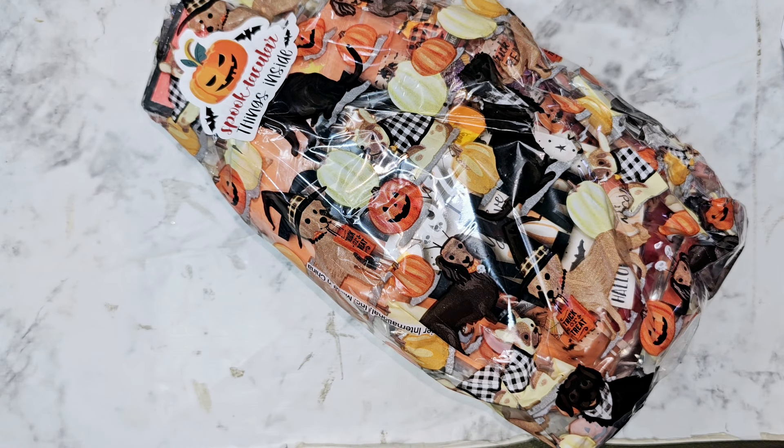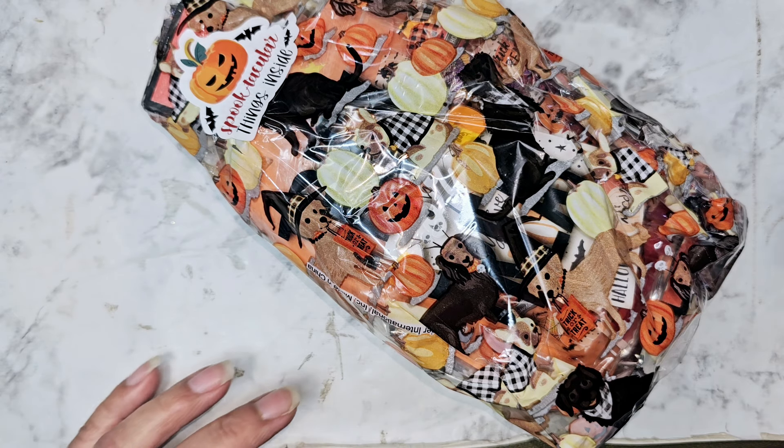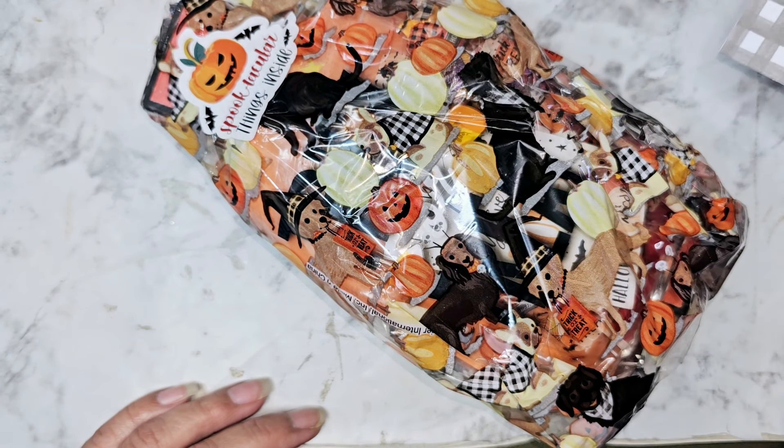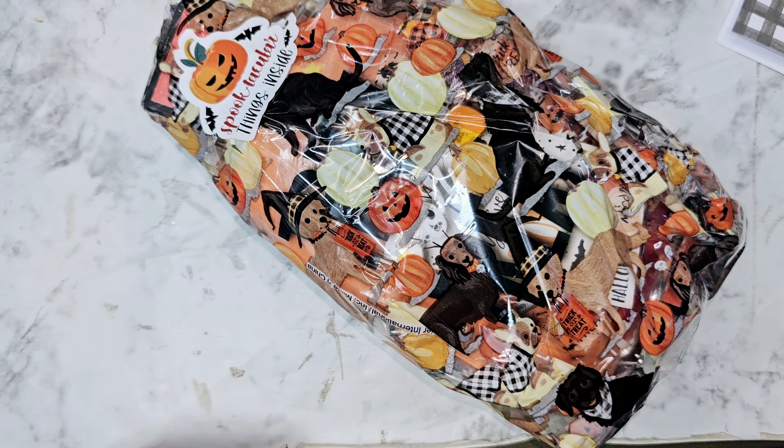Hi everyone! We have our last set of Halloween swaps. This one comes from Anne. I do have half of them already packed up. I'll be finishing up the other half today, which is Friday, and then tomorrow Saturday I will be heading out to the post office. So just keep an eye open for your return swap.